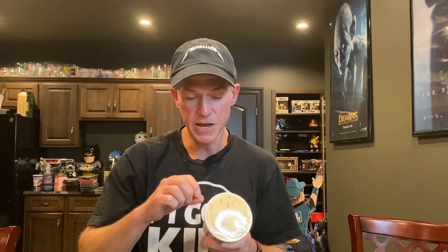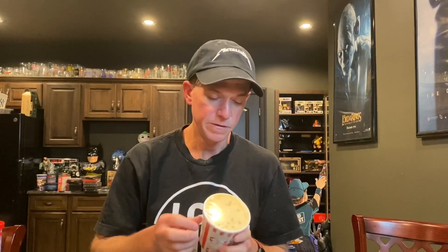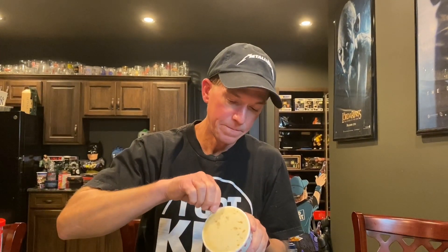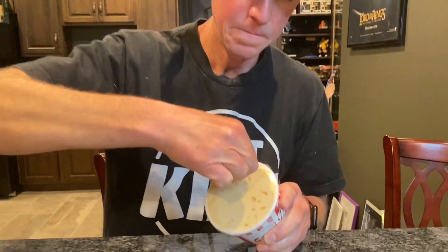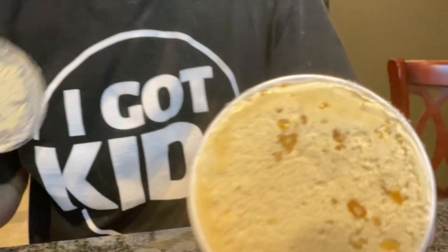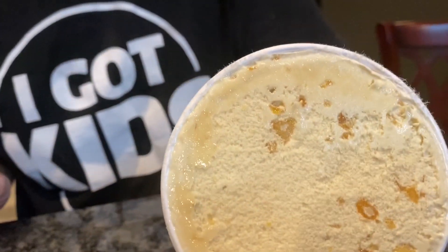Let's do it up. Ooh, there's a lot going on in this one. I hate how you take these things off — it's a major fail. Look at that, looks delicious in there.